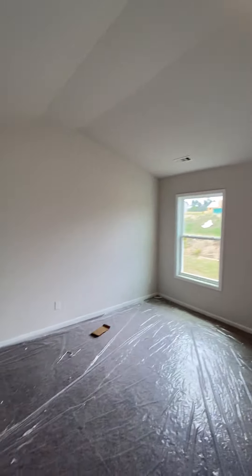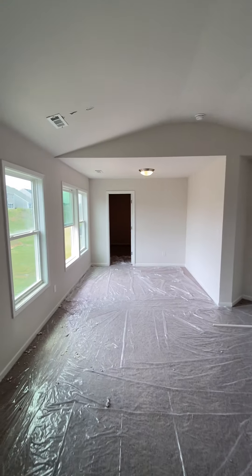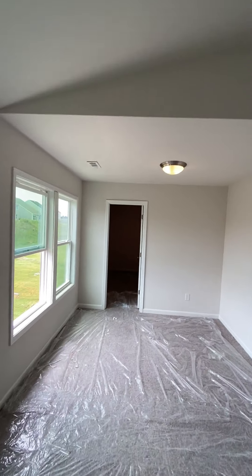Over here you've got your master bedroom — humongous, big open bedroom, lots of areas, lots of space. It goes into like an en-suite area and then a walk-in closet over there. You could get lost in your bedroom.